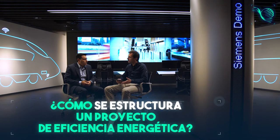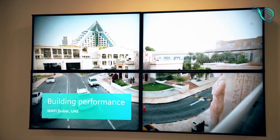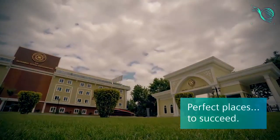¿Y cómo se estructura un proyecto de eficiencia energética? La estructura de un proyecto de eficiencia energética se basa en distintas fases para asegurar la transparencia tanto de los objetivos como los resultados. Destacaríamos cuatro fases.